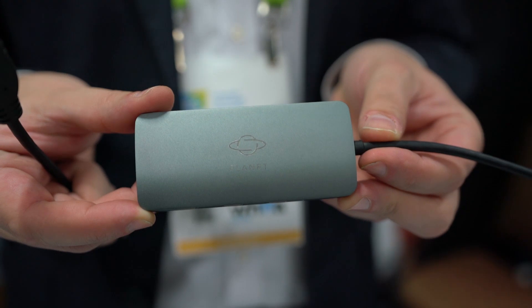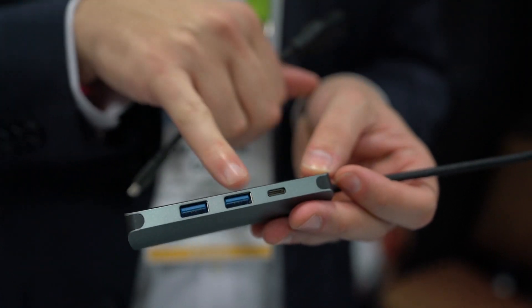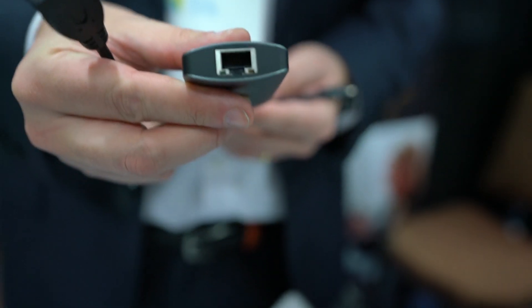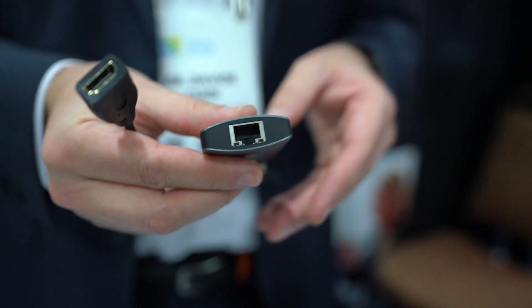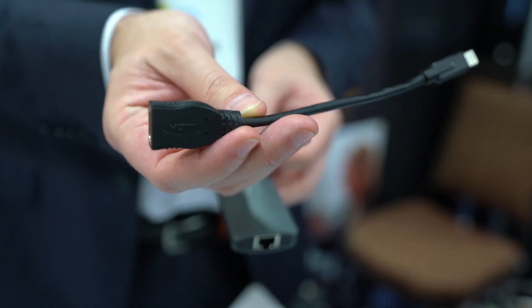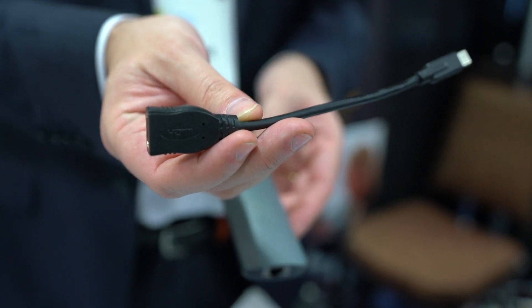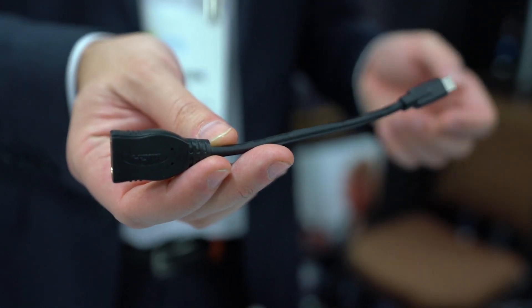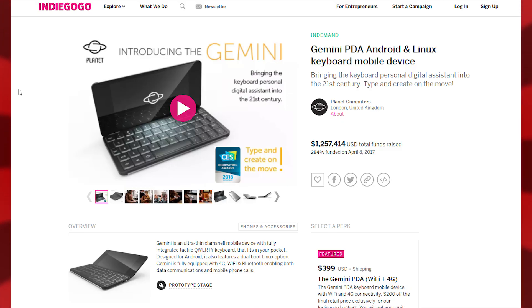Not to mention they have USB-C charging and a dongle that allows you to get Ethernet out of the thing. They're going to be selling this at two different prices: $499 for Wi-Fi only, or $599 if you want LTE as well. You can find all the information over at planetcom.co.uk.